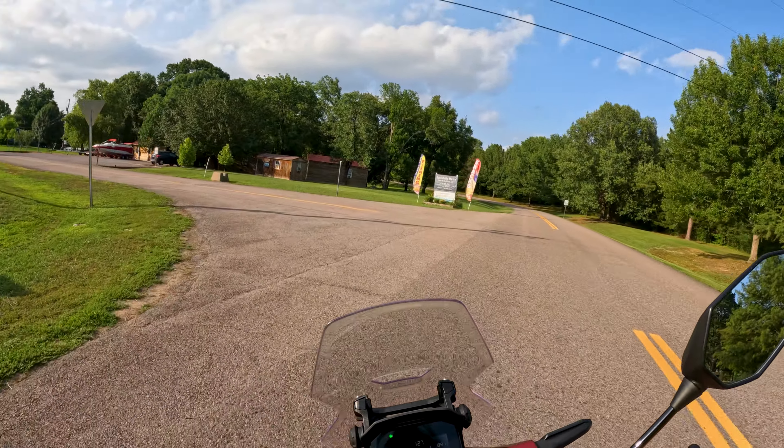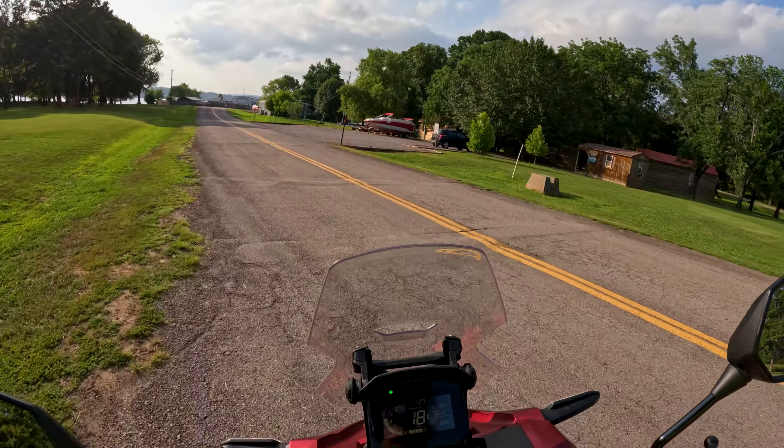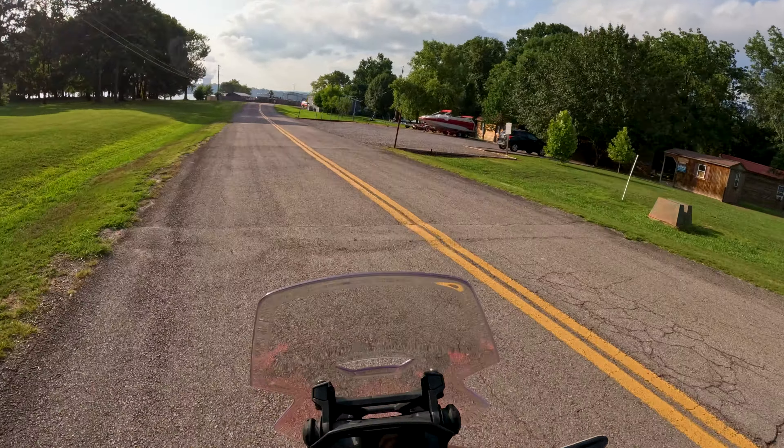This is Dardanelle Lake State Park, where you can camp and everything. That's the main pavilion — they've got all kinds of stuff in there, really worth going and seeing when they're open.